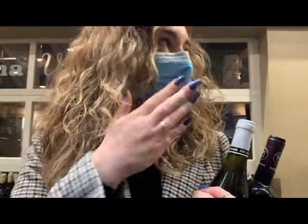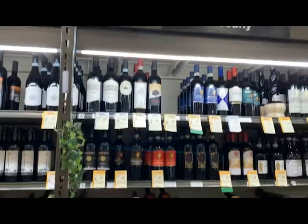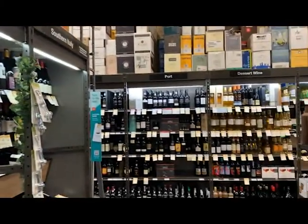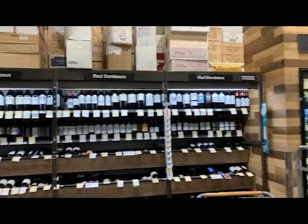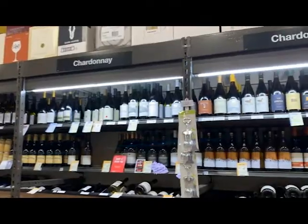I'm going back where there's less people to film this part because I feel really awkward. One cool thing about Total Wine is they have it by region and by grape variety. It's separated by country and also by grape variety — Chardonnay, Pinot Noir, Syrah, or Pinot Grigio.